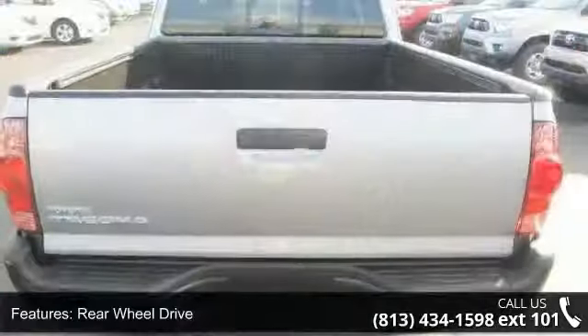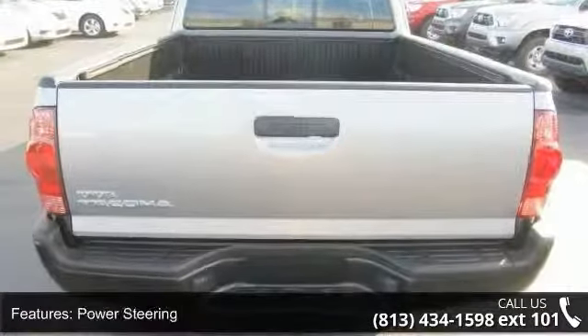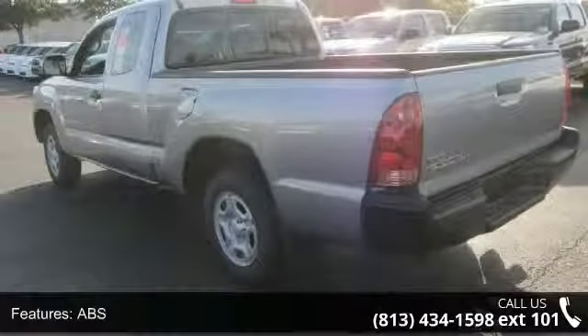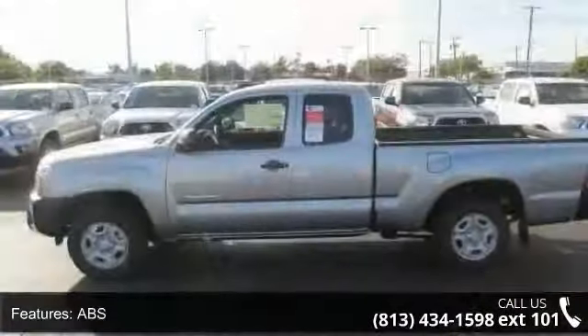Rear-wheel drive, power steering, ABS, brake assist, steel wheels, tow hooks, daytime running lights, automatic headlights, MP3 player and Bluetooth connection.